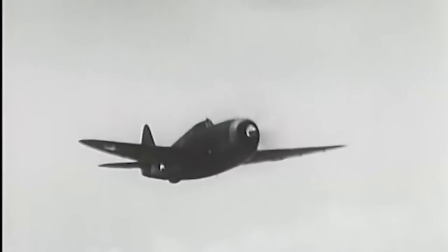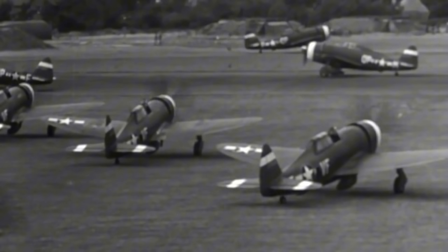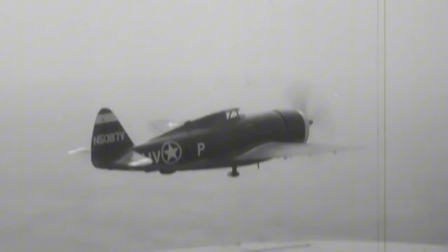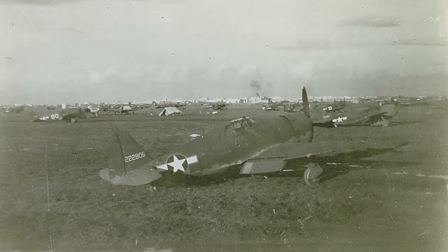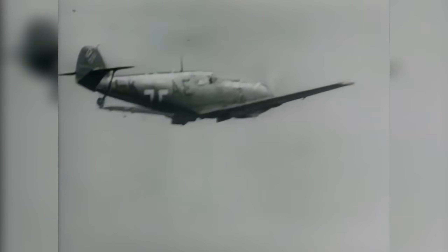After getting their lovely nicknames — the Jug and Flying Bathtub — the Thunderbolts were ready to prove themselves in combat. They made their combat debut in March 1943 with the 4th Fighter Group in Europe. The first mission was a failure due to poor weather and severe radio problems, but a couple of days later they flew their first successful mission and soon scored their first confirmed kill, an FW-190. Early models were outclassed by German fighters in climb and turn, especially at lower altitudes, and Germans quickly learned to gain altitude knowing the Thunderbolt could not follow.